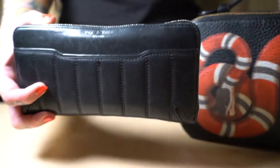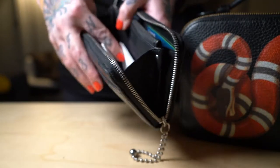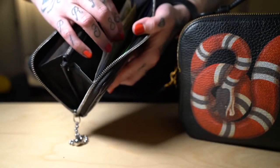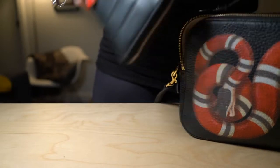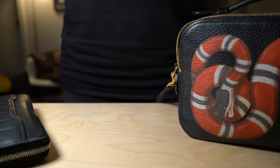Obviously like any big wallet, I just have a million cards, receipts, some cash — just the basic. I do have a couple smaller wallets for smaller purses. I'm sure every woman on the planet has the same problem.